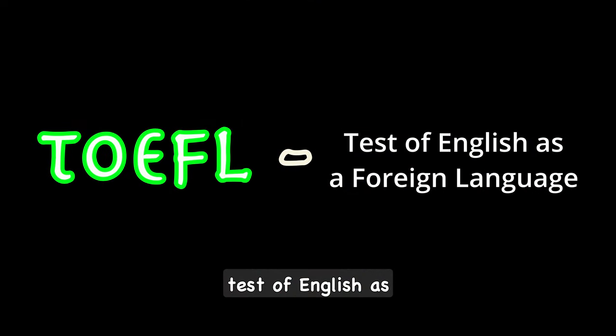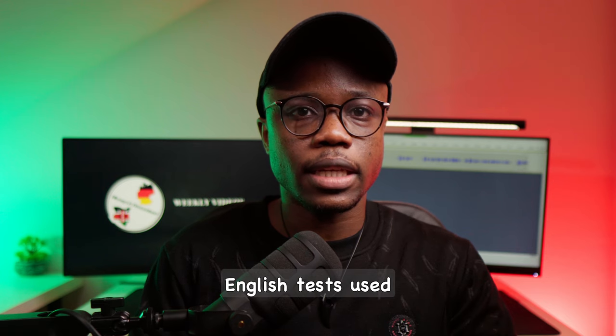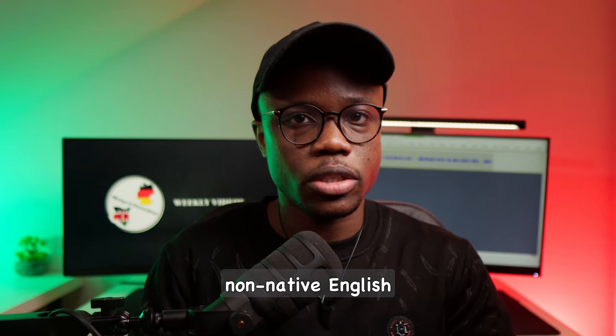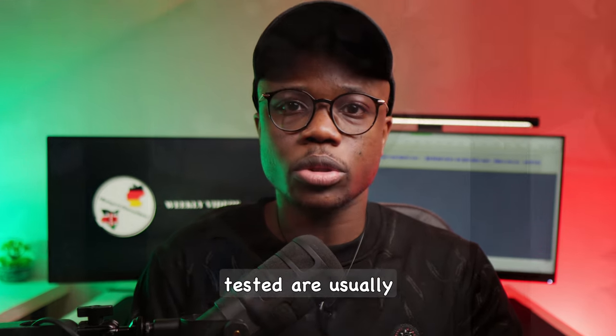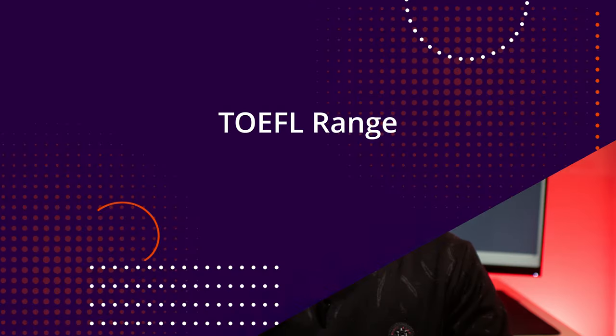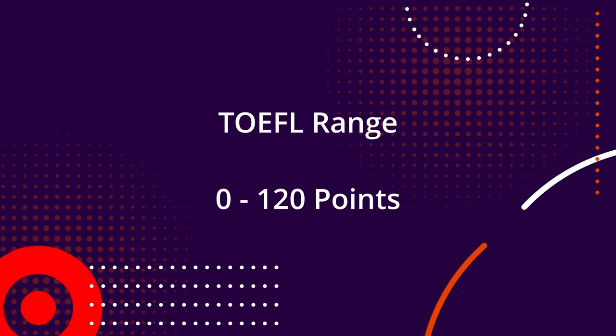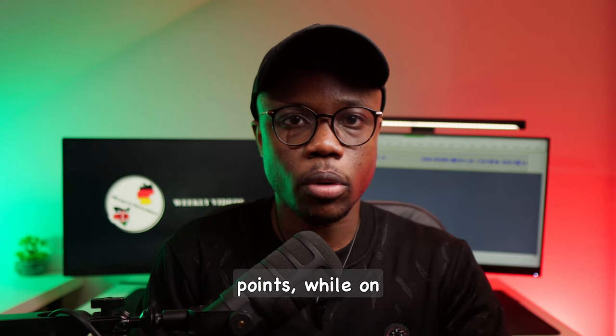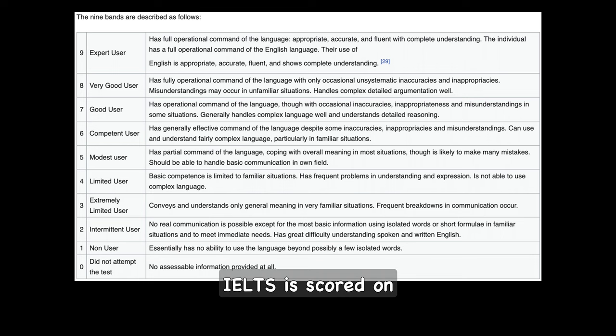TOEFL stands for Test of English as a Foreign Language, while IELTS stands for International English Language Testing System. These are both standardized English tests used to assess the English language proficiency of non-native English speakers, and the skills tested are usually reading, listening, writing and speaking. The TOEFL test is scored on a scale between 0 and 120 points, with each of the four skills being scaled between 0 and 30 points, while IELTS is scored on a nine-band scale, with each band corresponding to a specific competence level in English.